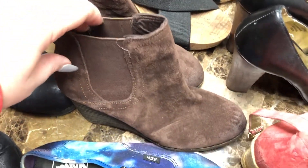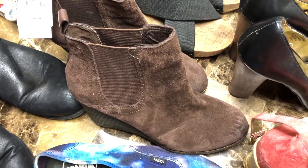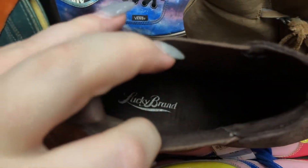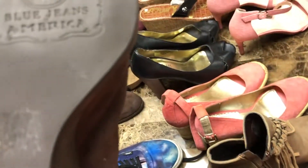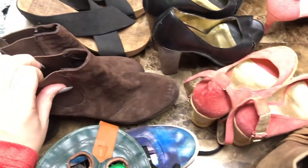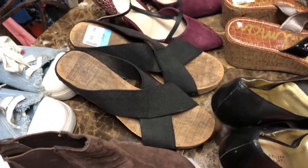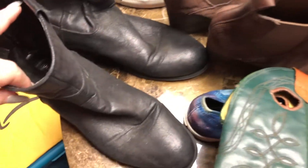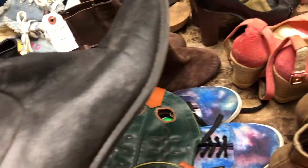Then this is a cute pair of Lucky Brand leather ankle booties. They're like a suede material — there's the Lucky Brand logo on them. They are a size eight and a half. Then I also got some Lucky Brand black stretch wedges.